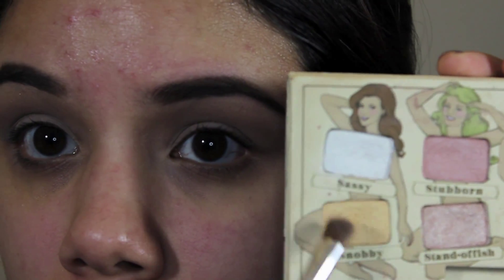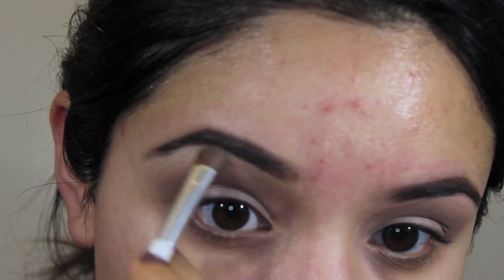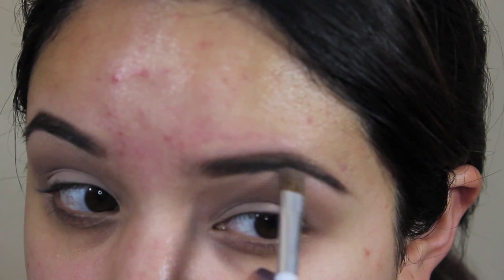Then I'm going to mix Sassy and Snobby together for my underbrow highlight, and later I'll use that also for my inner corner highlight. I mix those two because the white is fine on its own, but I wanted to tone it down a little bit since I'm going to do a lot of shimmer on the eyelids.